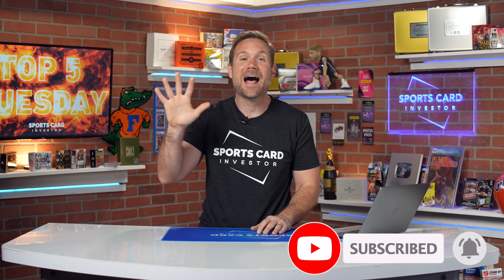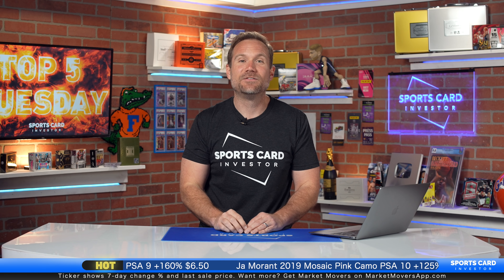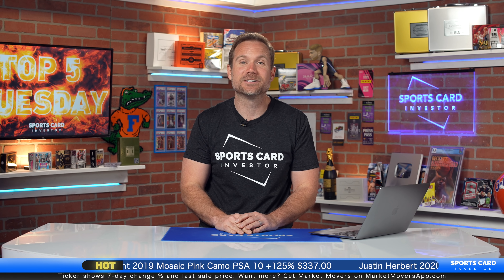Hello, sports card investors, and welcome to a special Top 5 Tuesday where we are diving into the vintage market and looking for vintage cards that have gone up the most since the start of the year. Because vintage cards remain hot. While modern cards have been bouncing around — some going up and a lot going down — vintage cards have remained steady and many have been inching up. So we're celebrating five of the hottest vintage cards today.